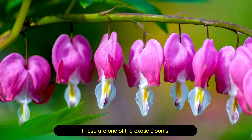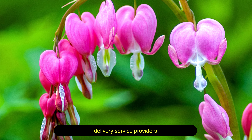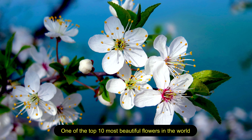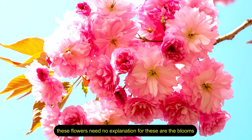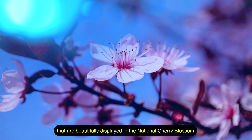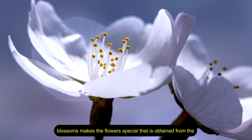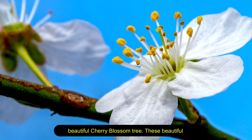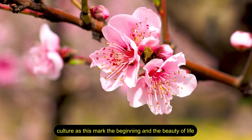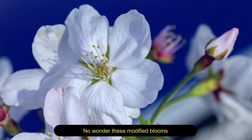Bleeding heart flowers are one of the exotic blooms you may come across in selective premium flower delivery service providers. Cherry blossom — one of the top 10 most beautiful flowers in the world. These flowers need no explanation, for these are the blooms beautifully displayed in the national cherry blossom festival. The unique beauty of its blossoms, obtained from the cherry blossom tree, gives these flowers great significance in Japanese culture as they mark the beginning and beauty of life.